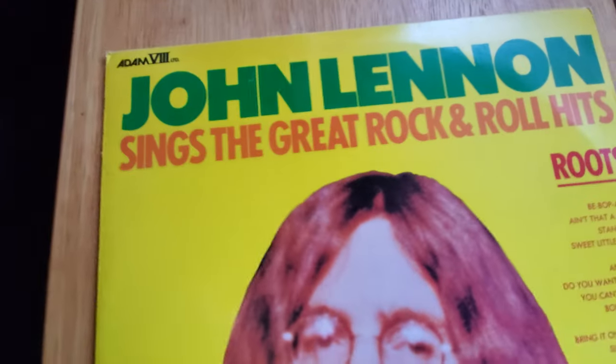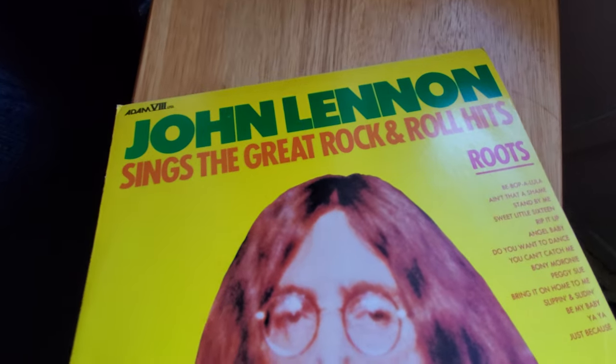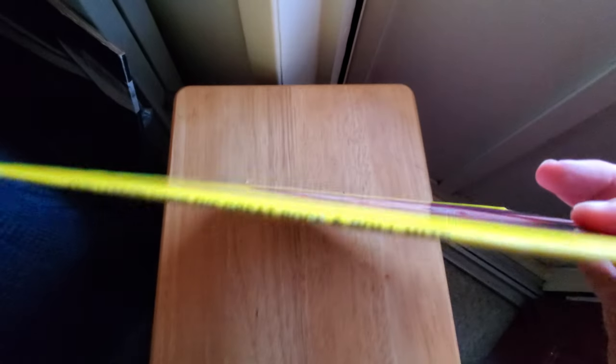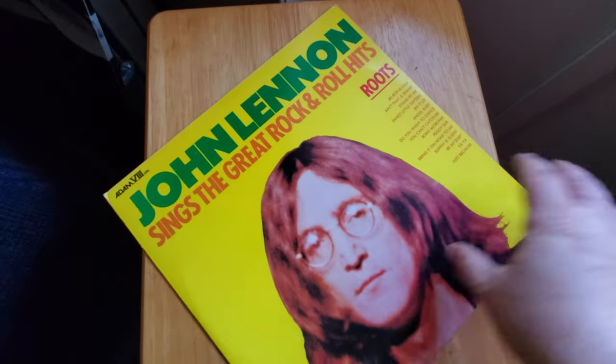Next thing is the spine. You have to make sure the spine says 'John Lennon Sings the Great Rock and Roll Hits' — mine does say that, so it checks that box. If it says 'greatest' — 'John Lennon Sings the Greatest Rock and Roll Hits' — it's a fake. Mine says 'great,' so that checks out. But the spine is very thin, and that's one of the reasons I think this could be a bootleg, because the spine should be a little wider.